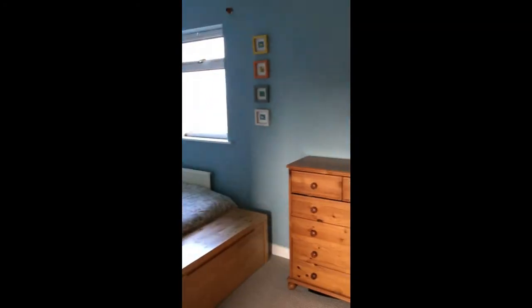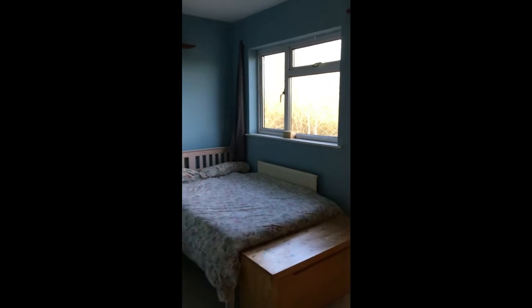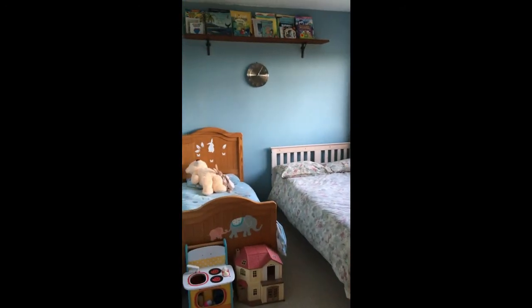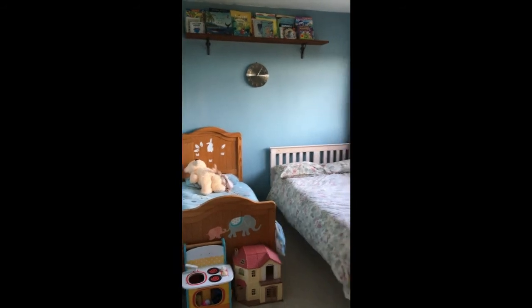Back out onto the landing — lovely and light, this house. We've got two further bedrooms, and two of these doubles face out to the back. It's a good sized double, so that's bedroom two. Plenty of storage as well — two cupboards up on the landing.